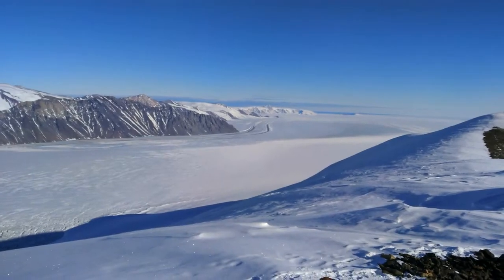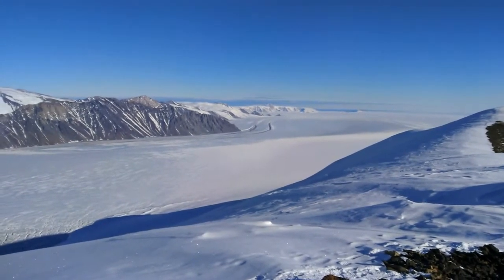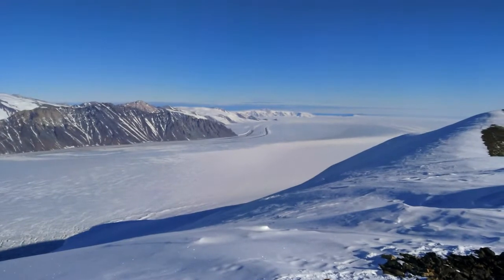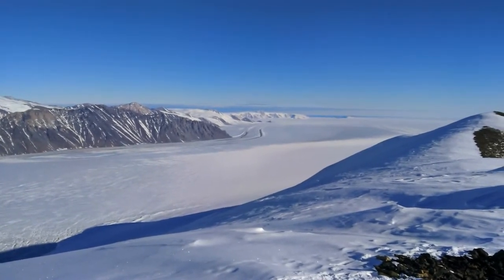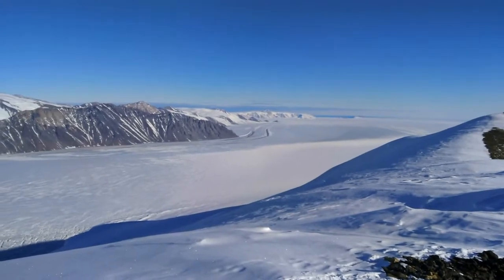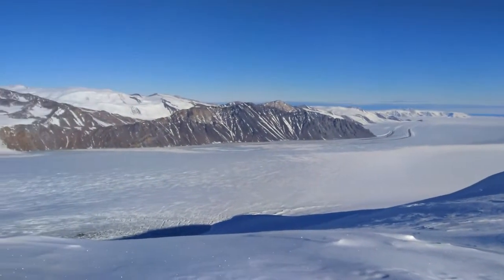The floating ice shelf is typically relatively flat. It's fast and it channels ice towards the ocean. The important thing to realize is that already at the base of the ice shelf the ocean starts to melt, and this is a very important ablation mechanism in Antarctica.